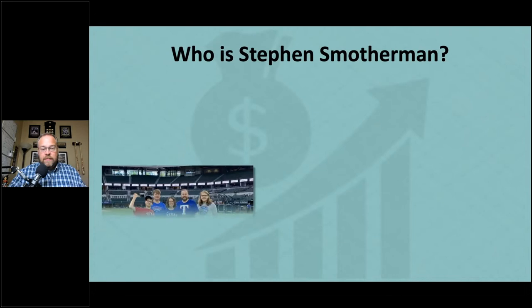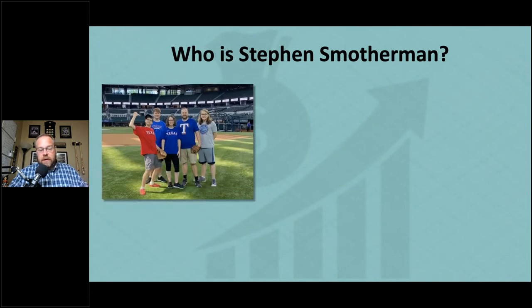Who am I and why should you trust me? My name is Stephen Smotherman. That's a picture of my wife and three of my four boys — that's us on the field at Globe Life Field where the Texas Rangers play baseball. We got to do a tour, go on the field, play catch. We had some fun. That's my family.